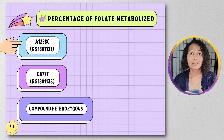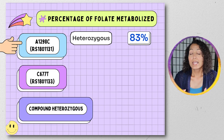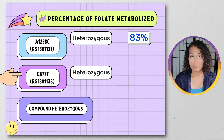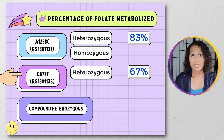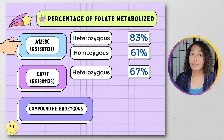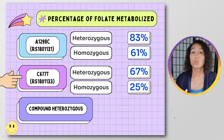If you have the A1298C variant in a heterozygous form — meaning one bad gene and one good gene — your metabolism of folate is 88 percent, which isn't so bad, so you may not have any symptoms. If you're heterozygous for the C677T, you have only 67 percent of your folate being metabolized. If you're homozygous for A1298C — two bad copies — your ability to metabolize folate is only 61 percent. However, if you're homozygous for C677T, you can only metabolize 25 percent of the folate you're consuming.